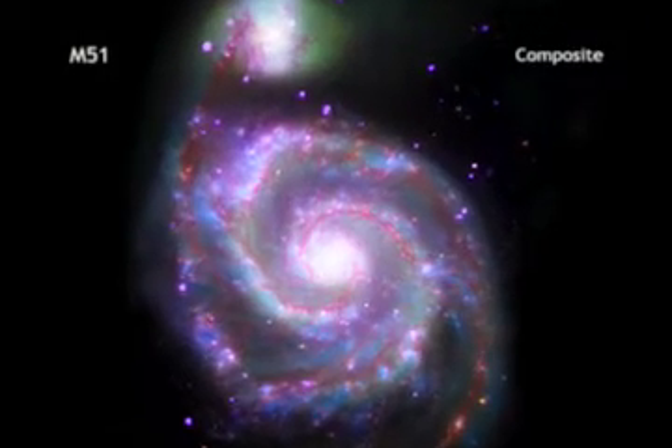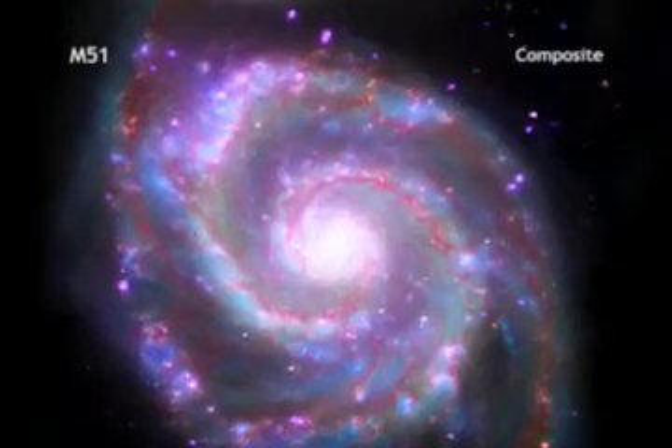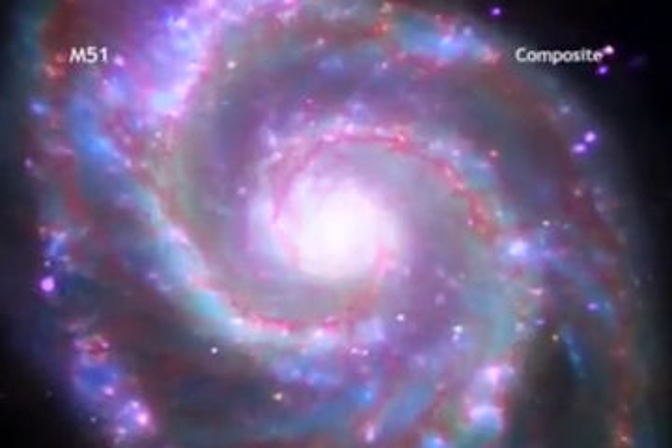When combined, all of these observatories paint a more complete picture of this famous galaxy.